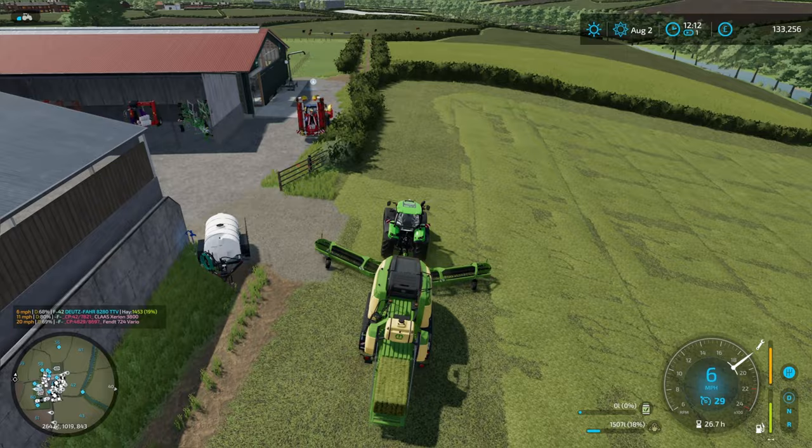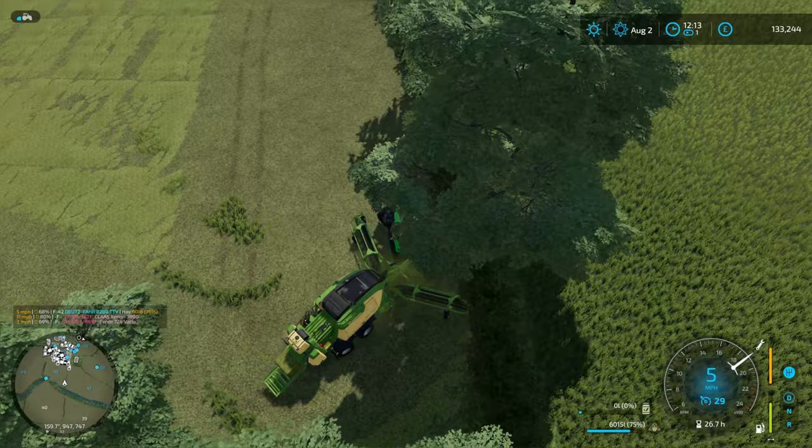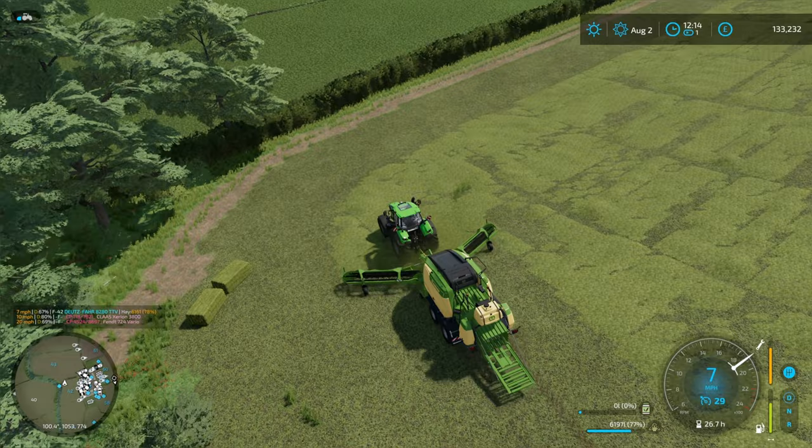We've got the little Fendt mulching and now the big Claas plowing, and I am going to get the Arion rock picking in a bit as well — basically so we can get that field prepped, because that is going to be planted for grass for a winter cover crop before the soybeans go in next year.